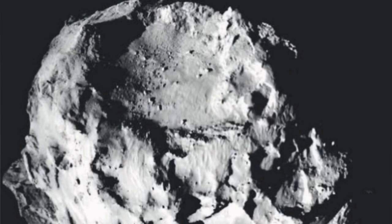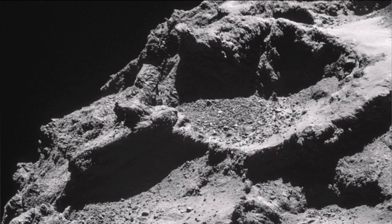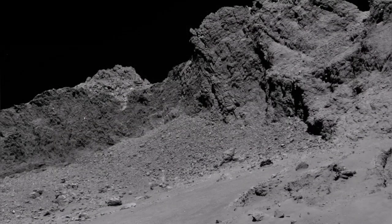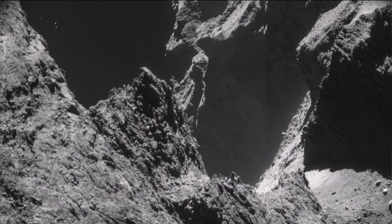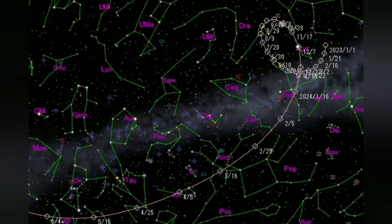The surface shows plenty of resurfacing — debris, smooth surfaces covered as if with ash. These are the dust from the comet spread over the surface. You can even see a vent — a volcanic vent similar to that.